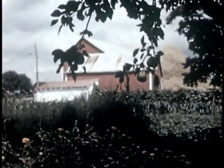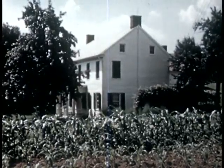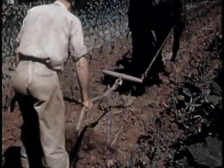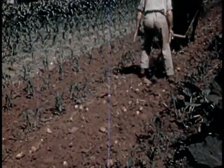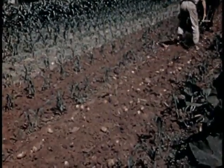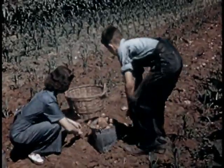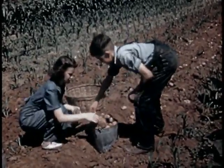Zinnias are in bloom and the crops are beginning to roll out. The last of the early Irish cobblers. Certified seed helps to make a good yield and good quality too — free from scab and uniform in shade.